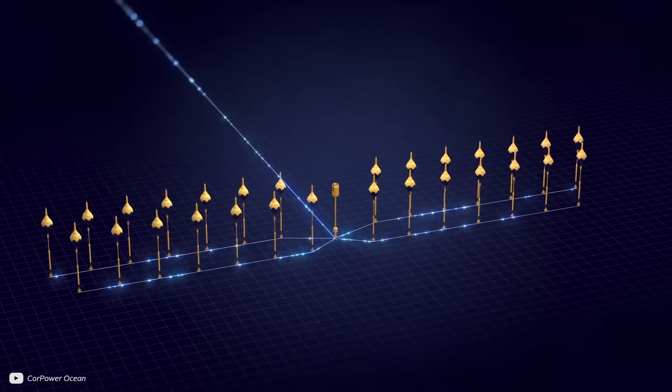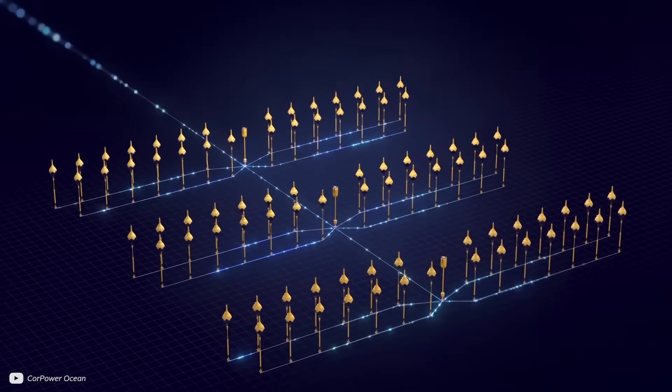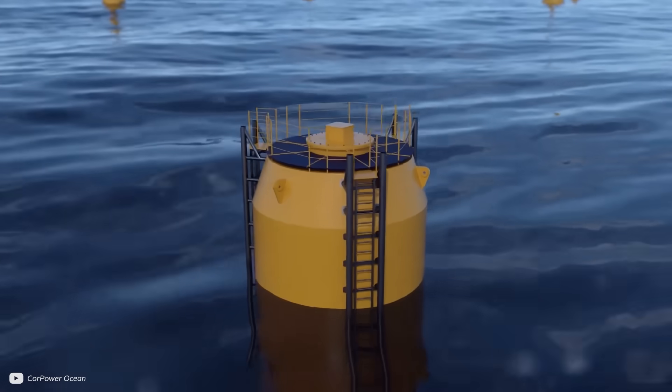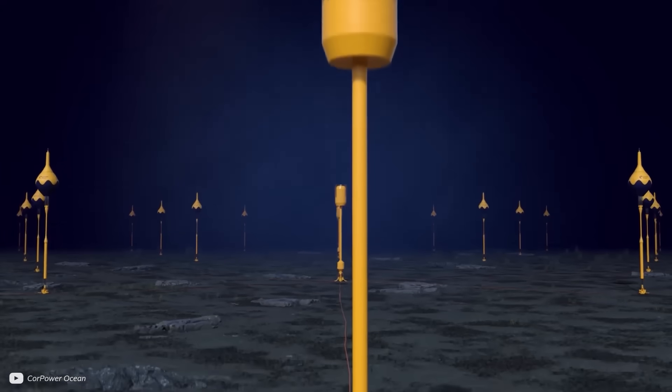The wider vision is to have arrays of buoys, or core packs, laid out side-by-side in sets of 5, 10, and 30 megawatts to form wave farms. From here, electricity will be delivered to grid collection hubs, connected to a single export cable.